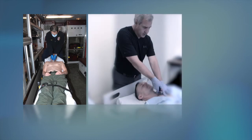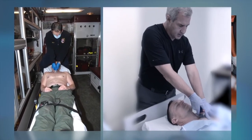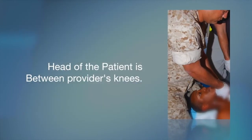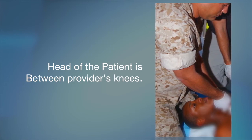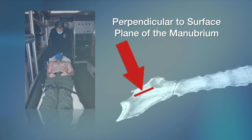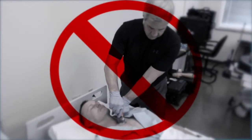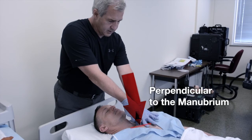The second aspect of the position element is the position of the provider relative to the patient. We recommend the provider position themselves at the head of the patient. If the patient is on the ground or on a litter, the head of the patient is between the provider's knees, working from the head to the manubrium. This position gives the provider maximum control of the Fast Responder, keeping perfect alignment with the patient's body and correct orientation to the perpendicular plane of the patient's manubrium. It is not recommended that a provider work from the patient's side or use one hand, as it diminishes the ability to stay on axis and keep the Fast Responder perpendicular to the surface of the manubrium.